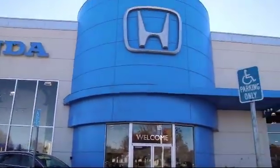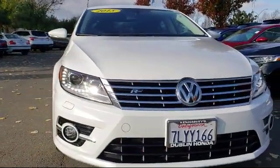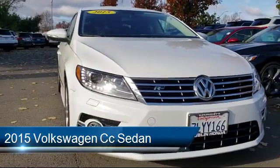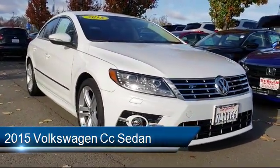Welcome to Ken Harvey's Dublin Honda and here's a look at another one of our vehicles from our great selection. It comes equipped with a tire pressure monitoring system, heated front seats, navigation system, and rain sensitive windshield wipers.